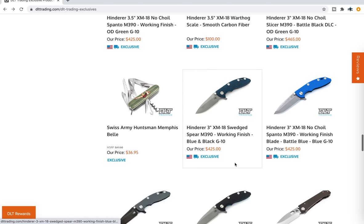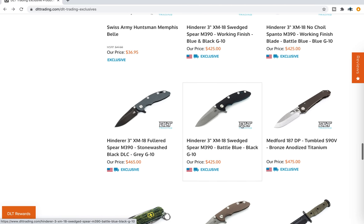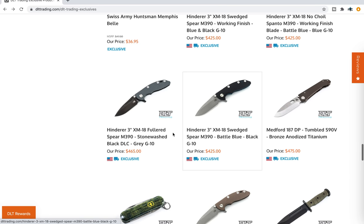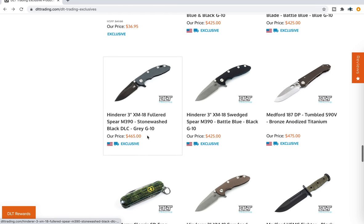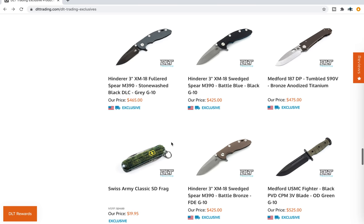The Fullard Spear — they have a 3-inch version of my current knife, which is actually a non-flipper 3.5-inch. The Fullard Spear is also an exclusive blade shape through DLT Trading. They have Flipper 3.5-inch XMs, non-flipper 3.5-inch Fullard Spear — which is what I have — and then a 3-inch Flipper. They come in Stonewash, Black Stonewash, DLC, Working Finish.